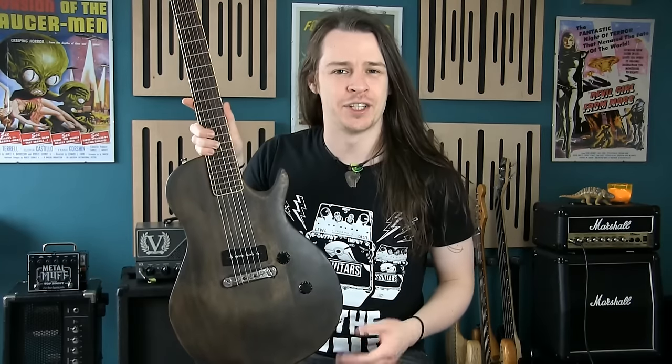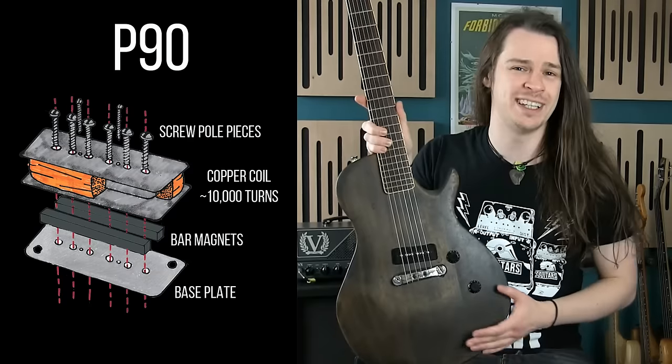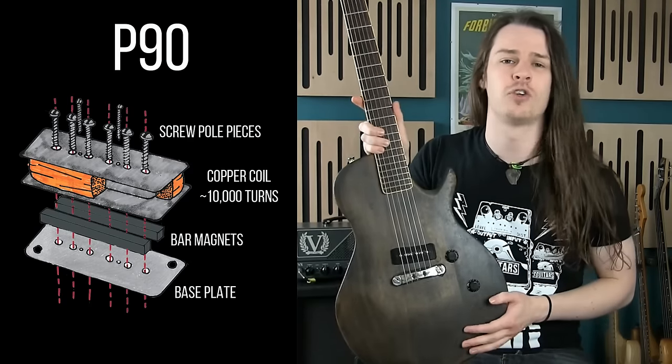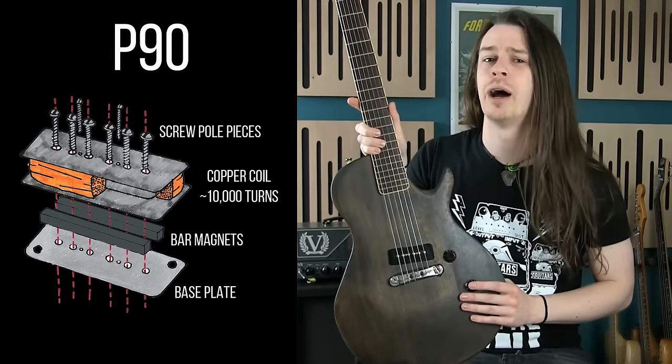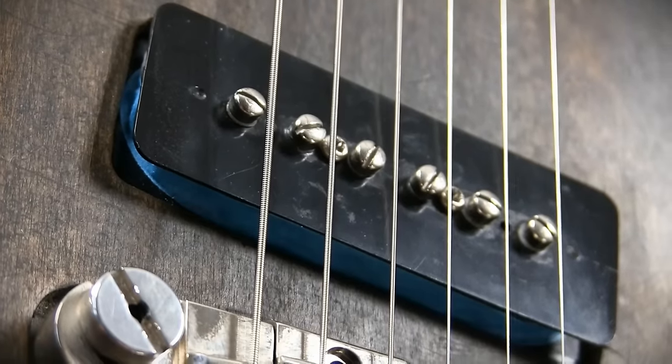P90s were the next logical progression in guitar pickup technology, and while P90s are still technically single coils, they are distinctly different in their construction and sound. They are made from six screw pole pieces, around 10,000 turns of copper wire, and a couple of powerful bar magnets.